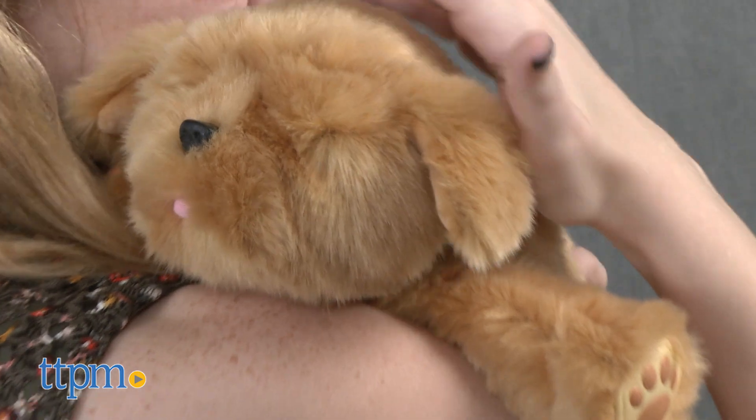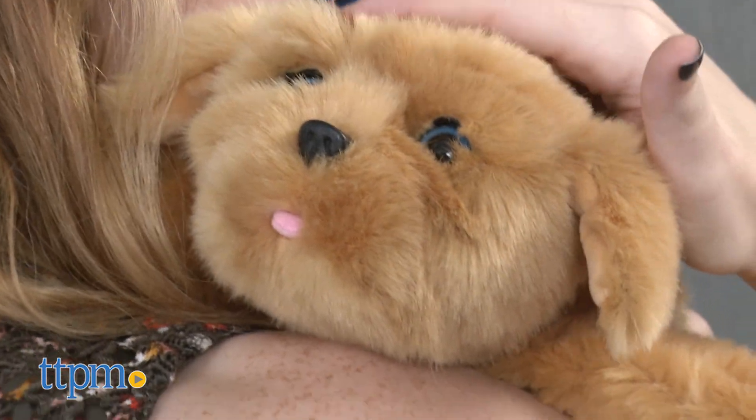Hi, this is Jen from TTPM, and I'm here with the Little Live Pets Snuggles My Dream Puppy from Moose Toys, which brings to life the awe-worthy interactions of having a tiny baby puppy in stuffed form.